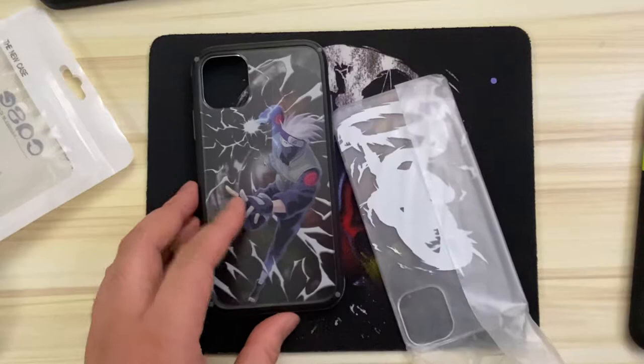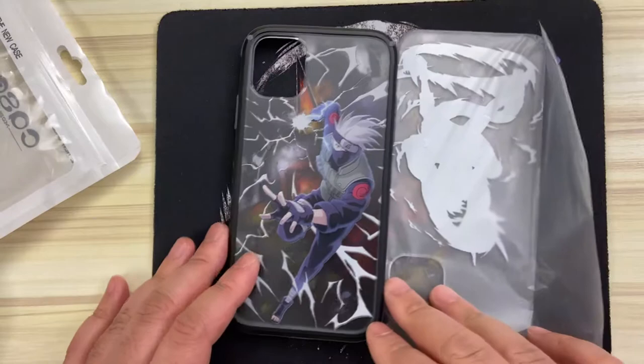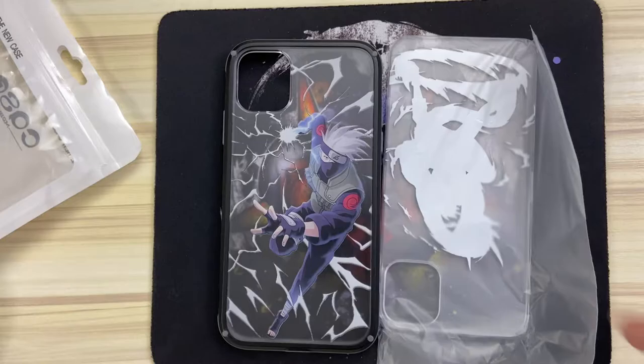I mentioned earlier that this case is very unique because it has swappable backplates. Upon looking at the product page on Amazon, they do sell backplates on their own, and from what I see there's a limited selection, but there are more Naruto backplates as well as Demon Slayer designs. Upon holding the case for the first time, it feels durable, and surprisingly the design is really vibrant and pops nicely.